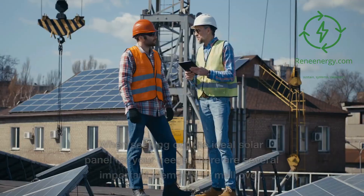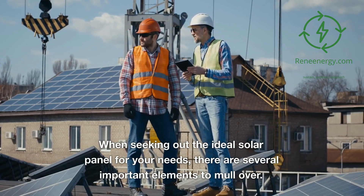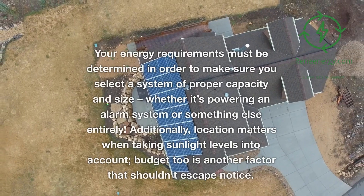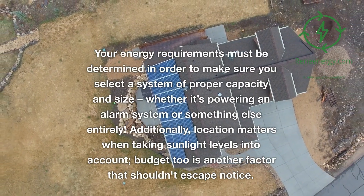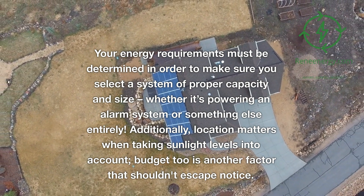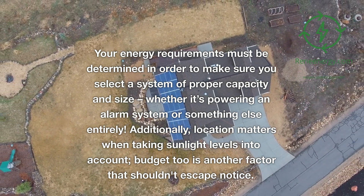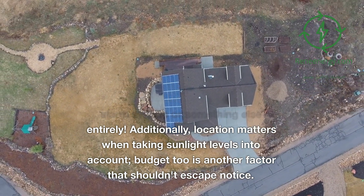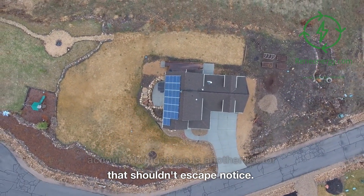Factors to Consider. When seeking out the ideal solar panel for your needs, there are several important elements to consider. Your energy requirements must be determined in order to make sure you select a system of proper capacity and size, whether it's powering an alarm system or something else entirely. Additionally, location matters when taking sunlight levels into account. Budget too is another factor that shouldn't escape notice.